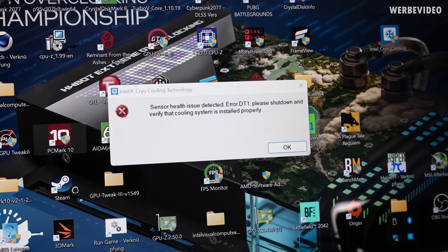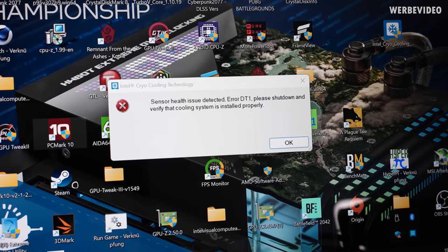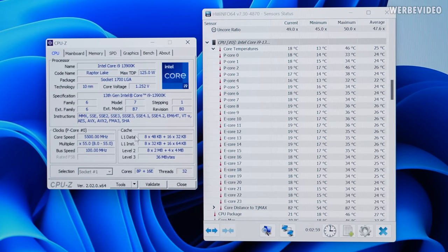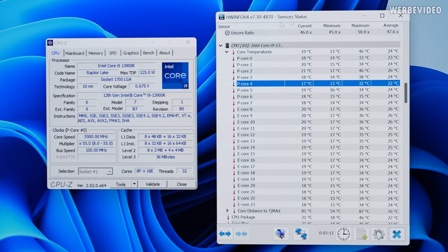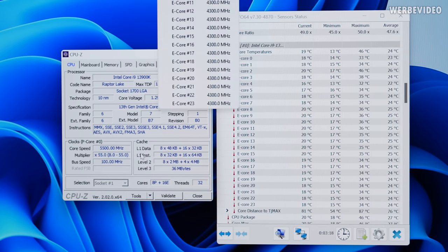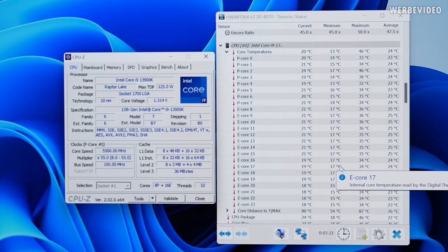I just wanted to switch over to the 13900K system but an error popped up — Arrow DT1, no idea what it is. I reset the software and enabled cryo mode again, and it seems to be working at least for the moment. The temperatures are in a great area — we went as low as 13°C on one core. Those are temperatures you would never be able to achieve with any kind of water cooling at room temperature. We're running the 13900K, it's just idle right now, so those very nice temperatures are expected.